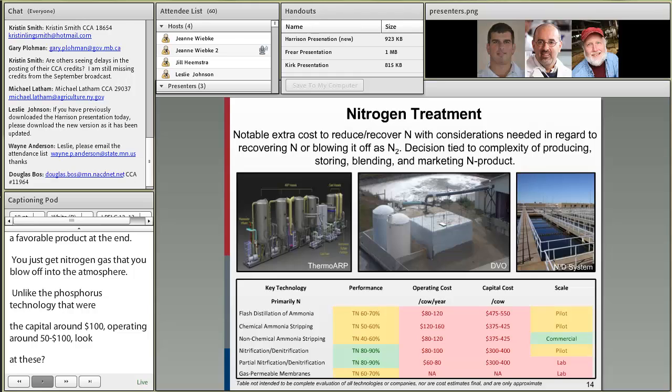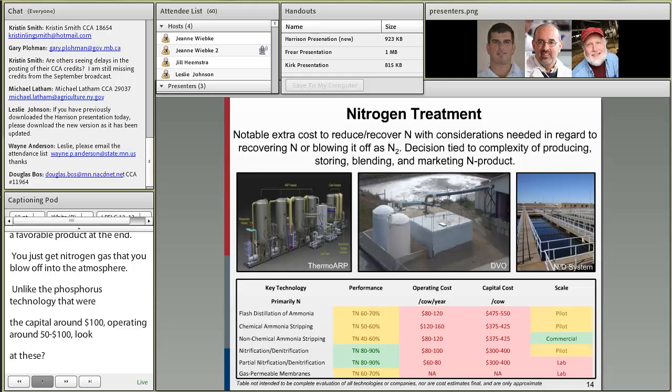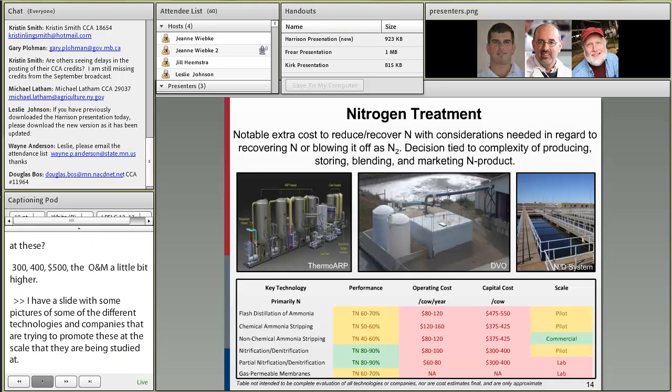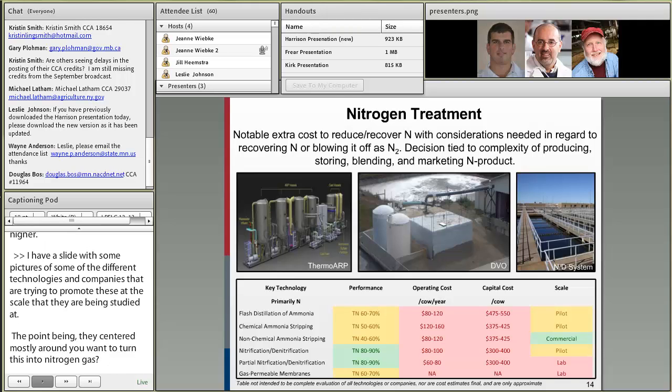There are pictures here of different technologies and companies promoting these nitrogen approaches. The key point is that they center around three choices: do you want to convert nitrogen to gas without getting a saleable product, do you want to strip out ammonia, or do you want to just do solid separation and get the organic fraction out?